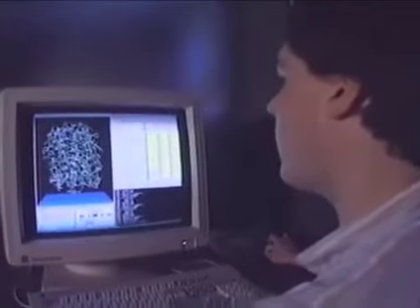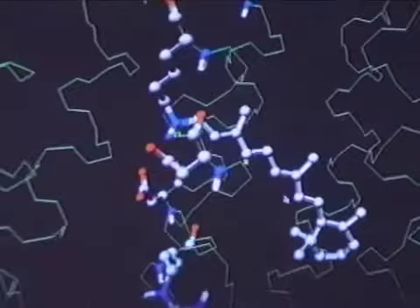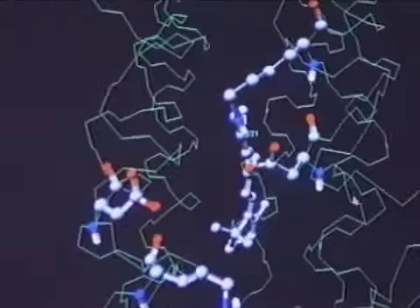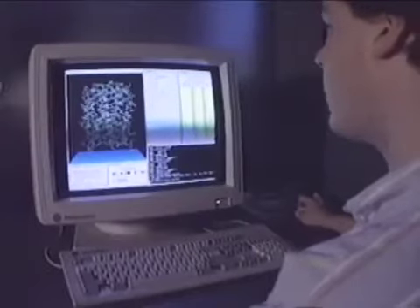Simulated on remote supercomputers, or created from data gathered by faraway instruments, these visualizations demonstrate the power of distributed computing — doing computation where the resources are, and not necessarily on a single machine. In a few years, the network is the computer, and it doesn't matter where your supercomputer is, it doesn't matter where your data resources are, where your sensors, your scanners, or your satellite data — it can come from anywhere, it can be stored anywhere, but you can access it at your fingertips on your desktop.